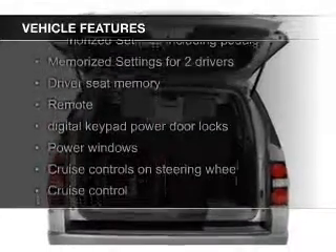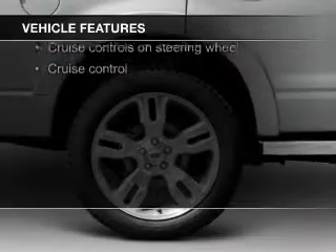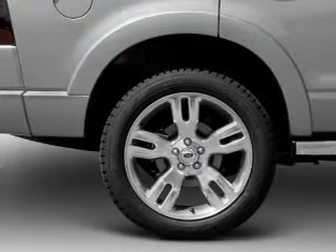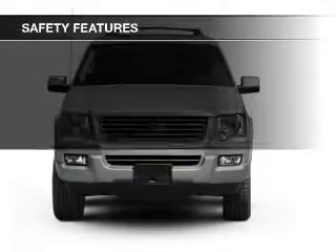heated seats, Bluetooth connectivity, Ford Sync voice activation, Sirius XM satellite radio, digital audio input, steering wheel controls, memory seats, premium rims, and dual temperature control.